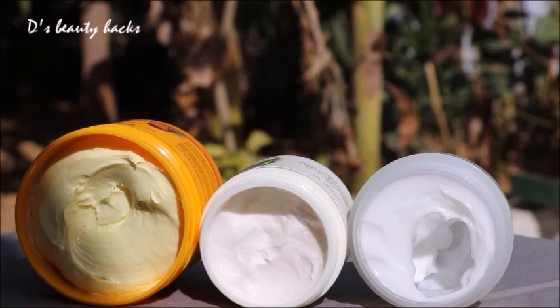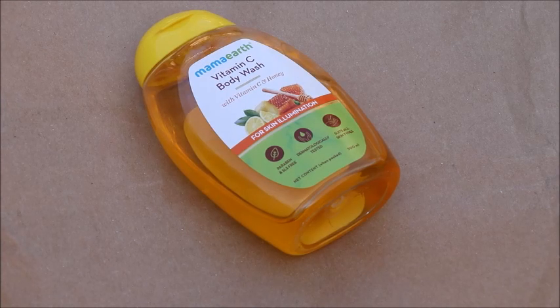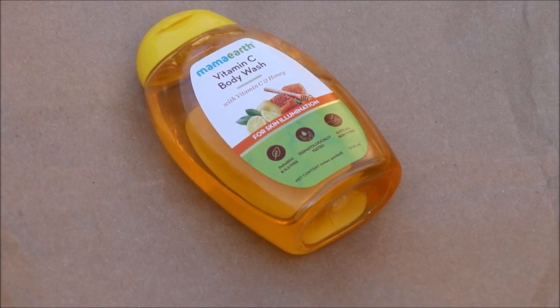After this, I have bought a body wash. I have also bought a lot of vitamin C products. You can buy these as well — the price is also good.